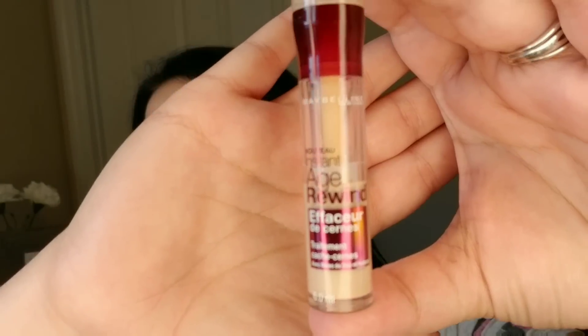Today I am going to be battling two Maybelline concealers: the Maybelline Instant Age Rewind in the color Neutralizer, which is one of my go-to favorites. I have really bad under eye circles, and I love the neutralizing color. I also have the Maybelline Fit Me in the color Sand Sable. I've already primed my face and put foundation on, so let's get into the battle.